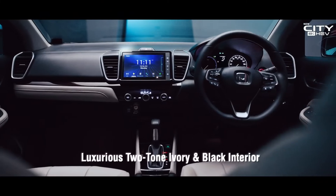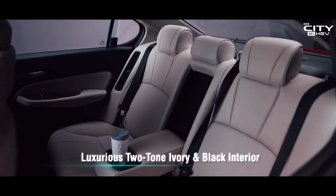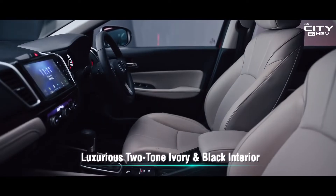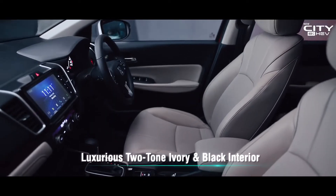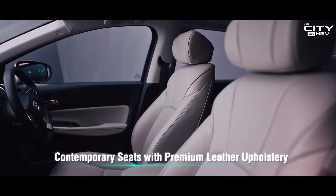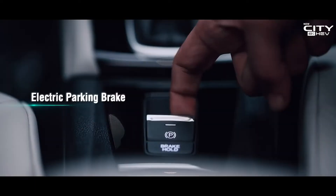Two-toned ivory and black elevate the interiors of the new City EHEV. Plush leather seating gives you a comfortable and refreshing vibe.